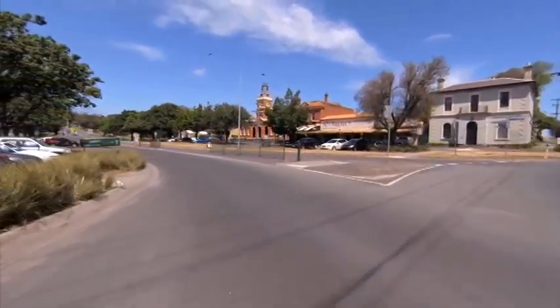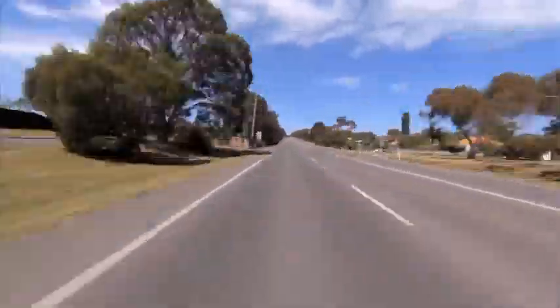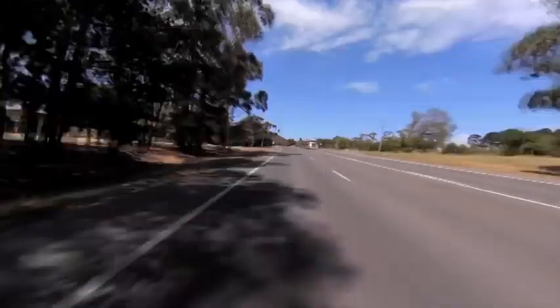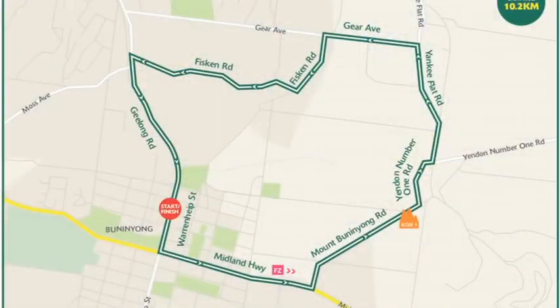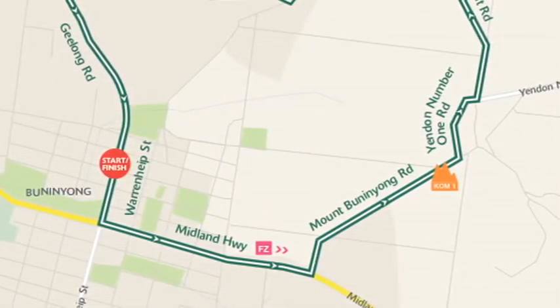The start-finish line is on Geelong Road, where they then quickly make a left-hand turn up the Midland Highway, and they can see the climb stretch out in front of them. It's at this point that they also have the feed zone, which given the racing is in January and normally under hot conditions, is all-important.